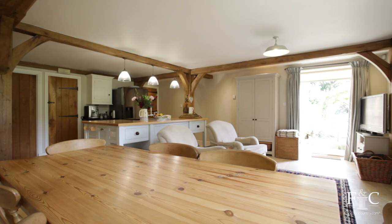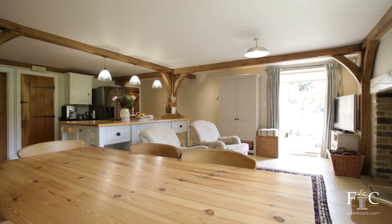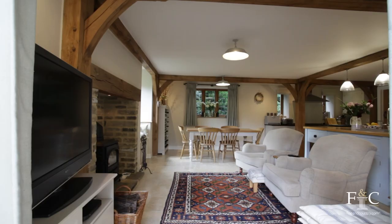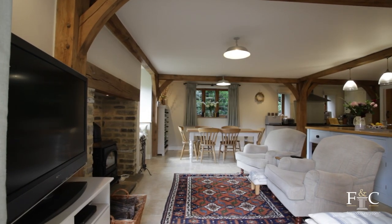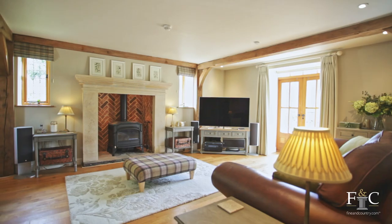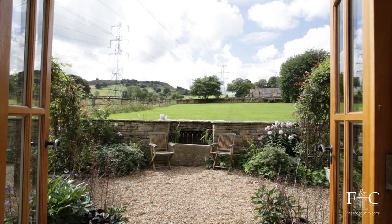The bespoke design conceived by the owners of Oak House has given the property a beautiful open-plan family area with kitchen, dining space and living area combined to create a true heart of the home. The property further benefits from two more reception rooms, both with French doors leading out onto the garden.